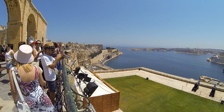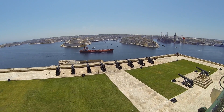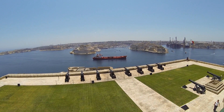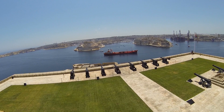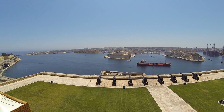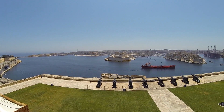Here we are at the Upper Baraka Gardens, and we just came in time to watch one of the saluting batteries — which is right there. Unfortunately I didn't pull out my camera fast enough and I missed it. But they do a saluting battery at 12 noon and another one at 4 p.m. It's an incredible view — definitely a beautiful bay.